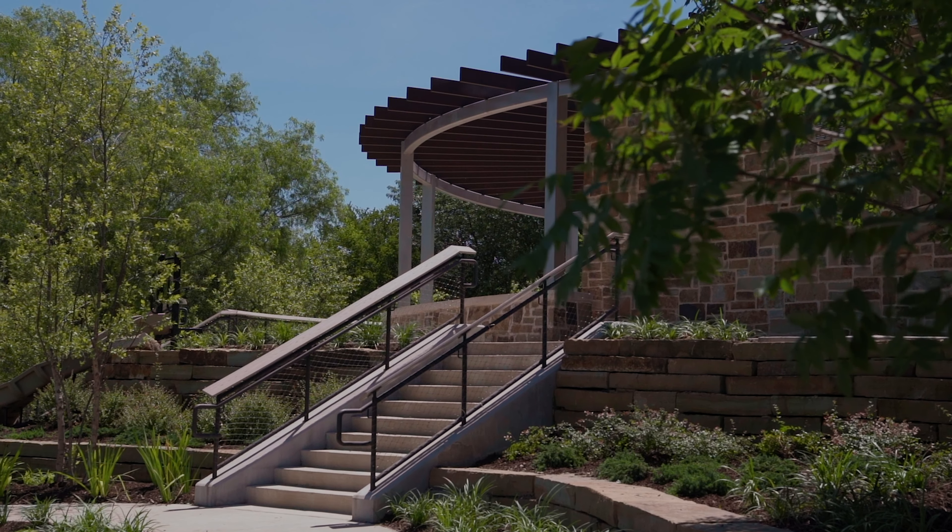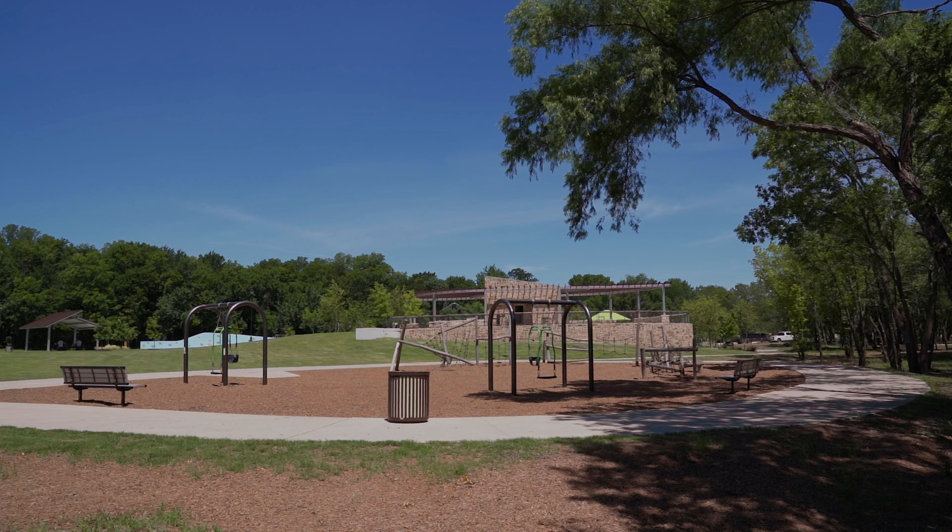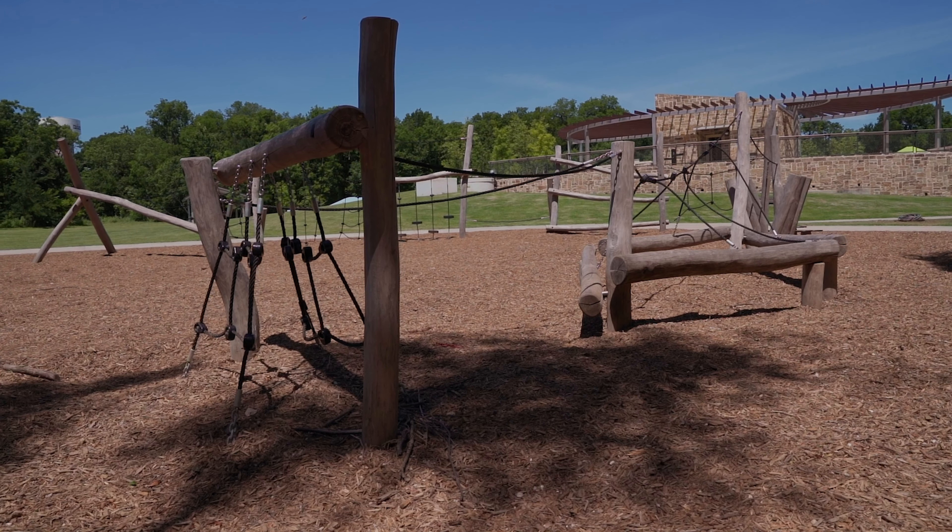Many of you may have noticed a growing trend across the country and certainly around DFW where cities are adding All Abilities Playgrounds into their park systems. This is critical because we're starting to understand better how children recreate and how to create the best experience for them.